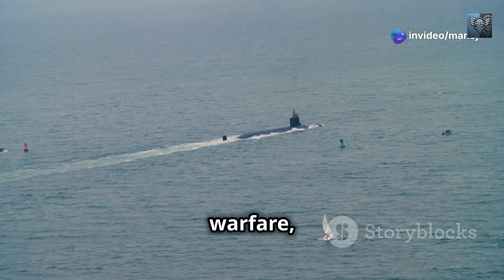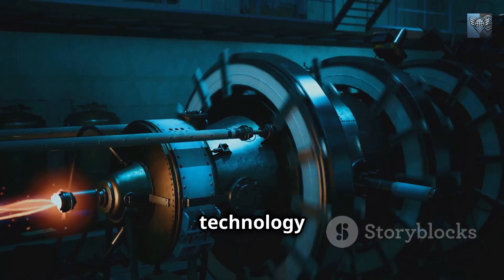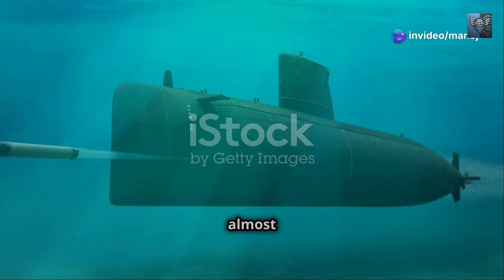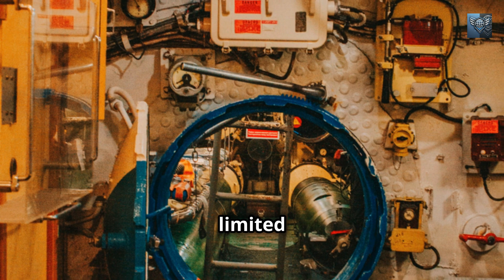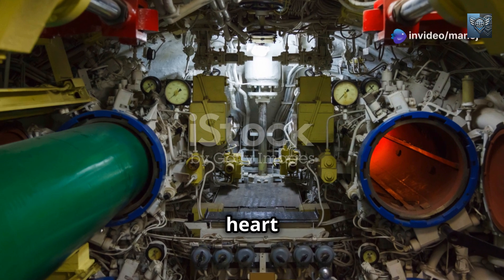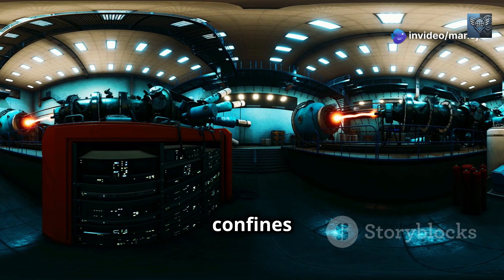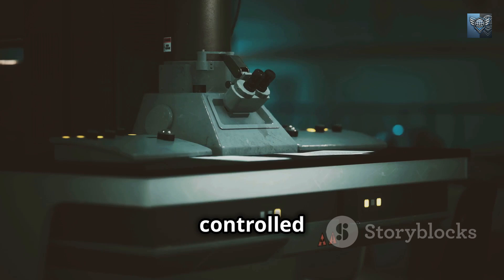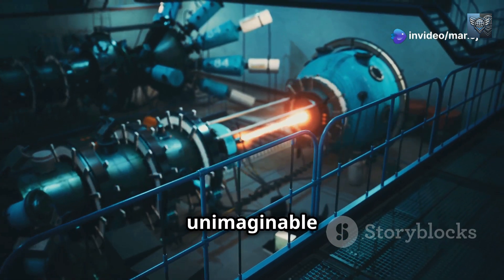In the annals of naval warfare, nuclear submarines reign supreme, their dominance underpinned by revolutionary nuclear propulsion. Unlike their diesel-electric counterparts, nuclear submarines possess an almost mythical ability to roam the depths for months on end, their endurance limited only by the provisions they carry for their crew. This remarkable feat is made possible by the reactor — within the heavily shielded confines of the reactor compartment, atoms undergo a controlled chain reaction. This process, known as nuclear fission, releases unimaginable amounts of energy.